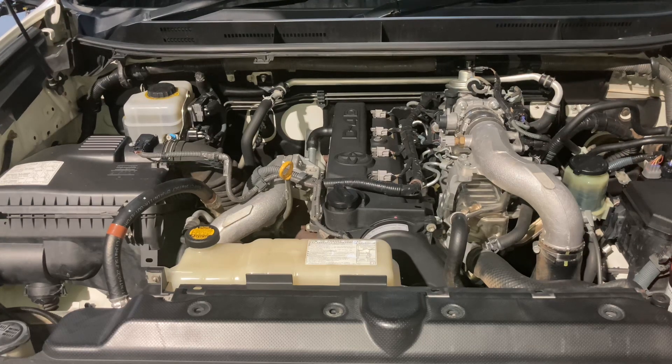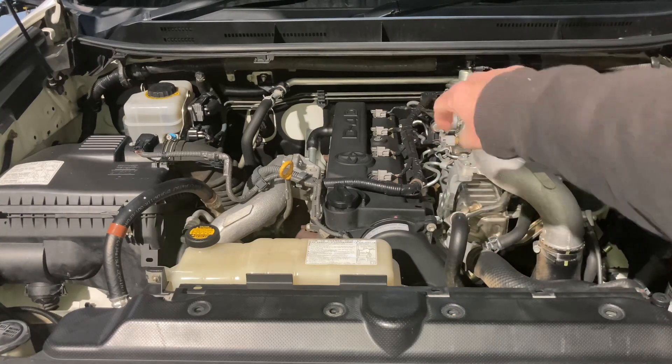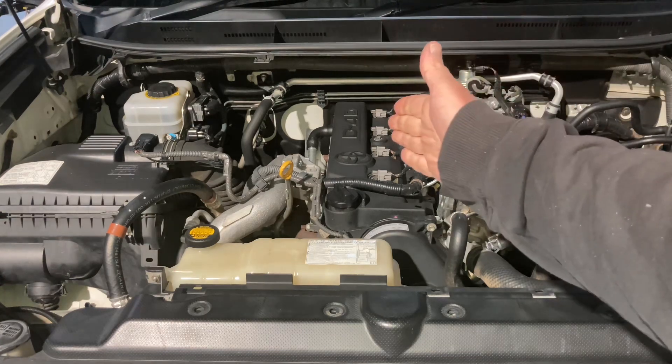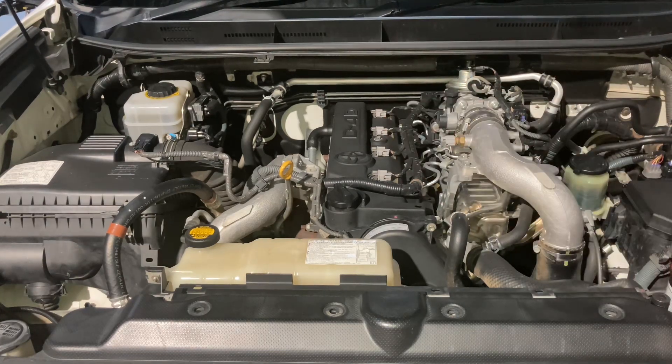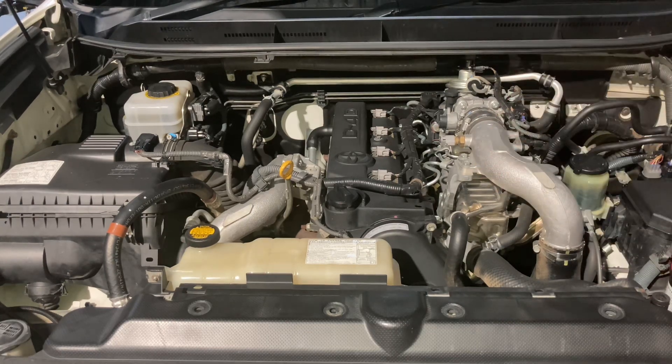This is a D4D engine - you can see it says on the top 'D4D 1KD-FTV.' A lot of the Toyota range of engines are called D4D, so it doesn't really mean too much. What is very similar is the setup - you've got injectors, they're all direct injection, direct into the cylinder.